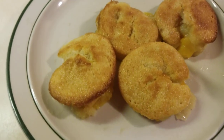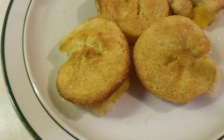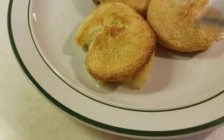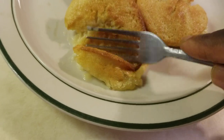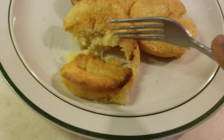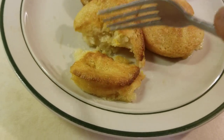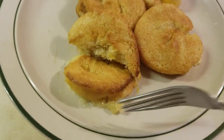And here it is folks — peach cobbler muffins! Look at it, smelling good, nice and fluffy on the inside. Looks delicious.